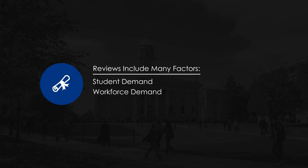Reviews of program additions or terminations incorporate a number of factors, including student demand, workforce demand, current or expected program enrollment and costs, and other important issues.